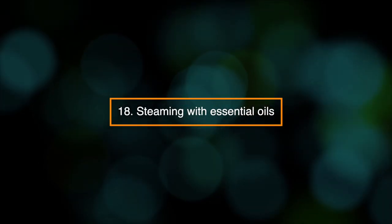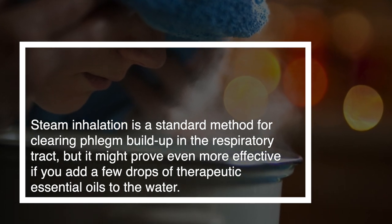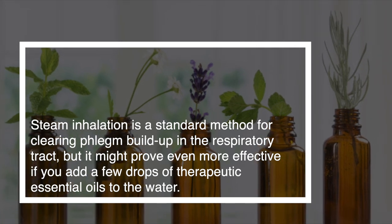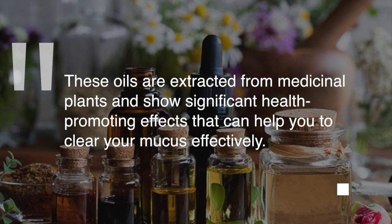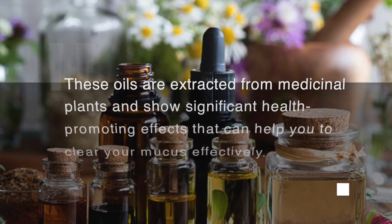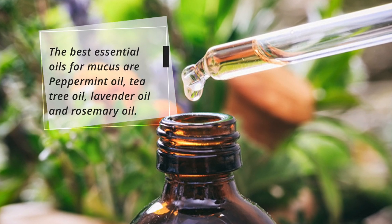18. Steaming with essential oils. Steam inhalation is a standard method for clearing phlegm buildup in the respiratory tract, but it might prove even more effective if you add a few drops of therapeutic essential oils to the water. These oils are extracted from medicinal plants and show significant health-promoting effects. The best essential oils for mucus are peppermint oil, tea tree oil, lavender oil, and rosemary oil.